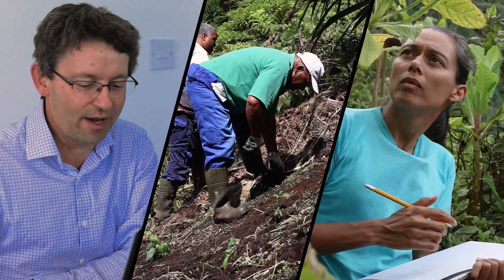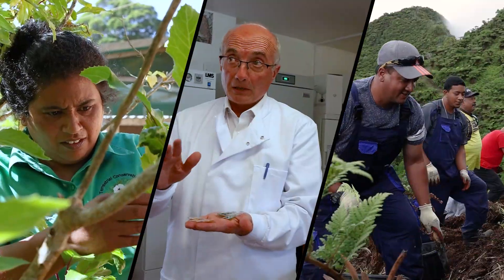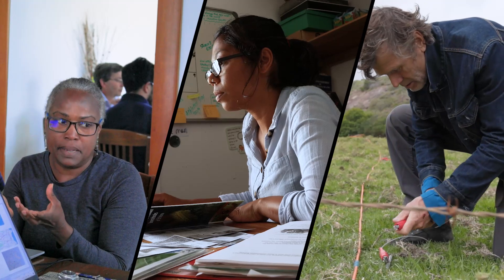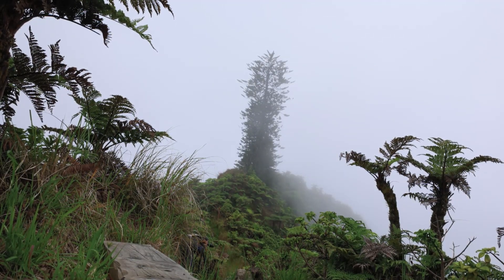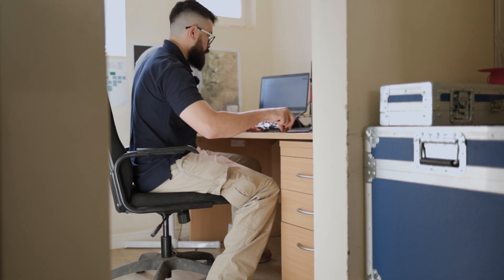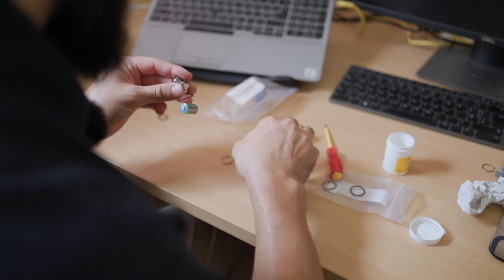The St. Helena Cloud Forest project is made up of a wide range of people, both local and international, all working in partnership towards expanding and restoring the native habitat of the Peaks National Park for the island's water security, wildlife and people. Today, we are joining Robert George to see what a typical day is like for the project's water resource monitoring technician.